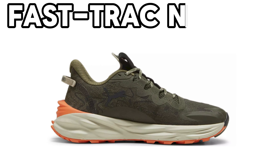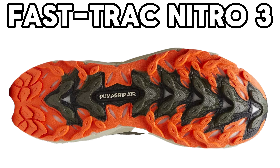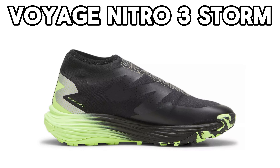I just made a video about the new Fast Track Nitro 3, but it is not this shoe that has caught my attention. It is instead the new Voyage Nitro 3 Storm, and it costs roughly the same as a pair of Nike Pegasus Trail 5 in Danish kroner.